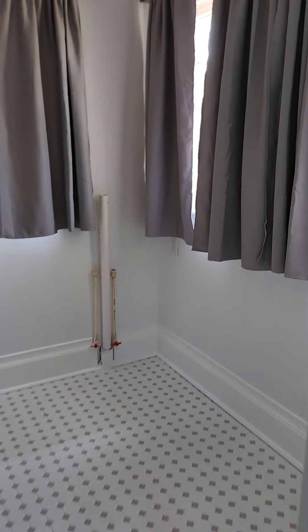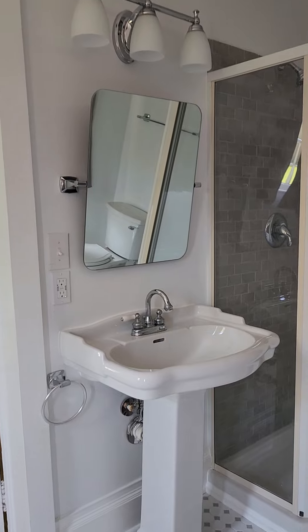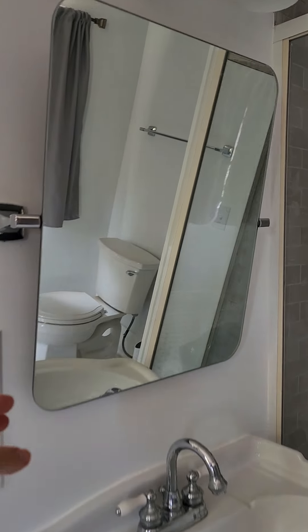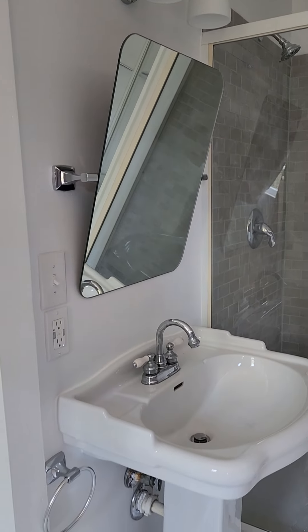I love this bathroom. I guess this is where the washer and dryer would go. And I love this mirror — I'm going to have to find one for my bathroom. Look at that, it tilts. I'll explain to you why later, when you see my bathroom.